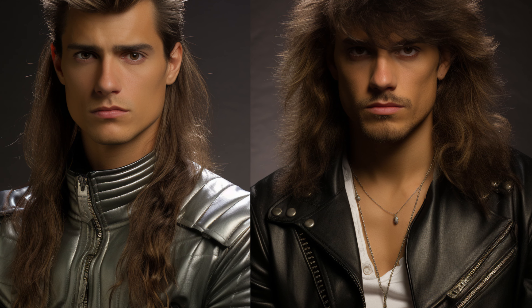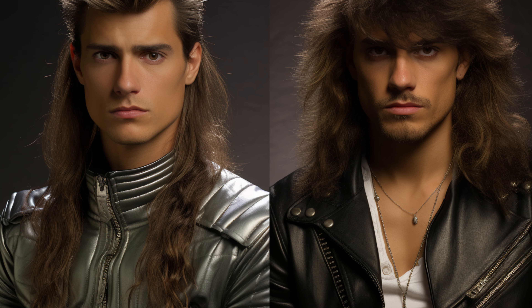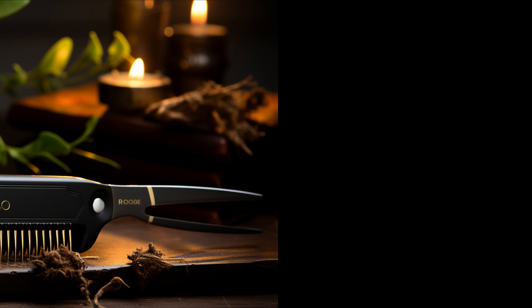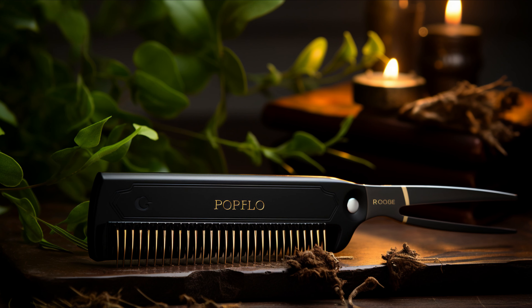When choosing a haircut, always consider your face shape, hair texture, and the length you desire. And let's not forget about maintenance — step haircuts, especially for longer hair, are often lower maintenance. And yes, the mullet is technically a step haircut, but it's in a league of its own, taking step haircuts to the extreme.